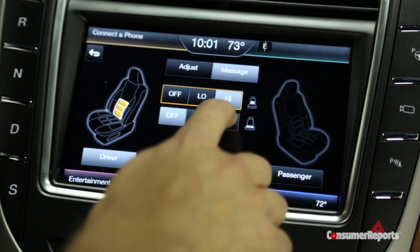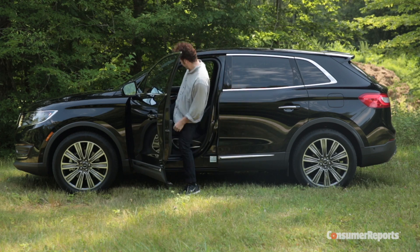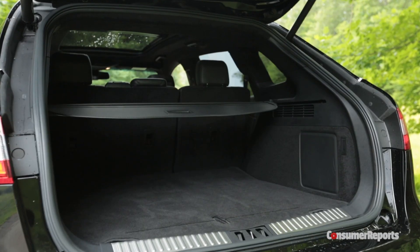Plus, the front seats come with a massage feature. Setting aside appearances, practicalities are taken care of, with big doors, easy access, a spacious rear seat, and plenty of cargo room.